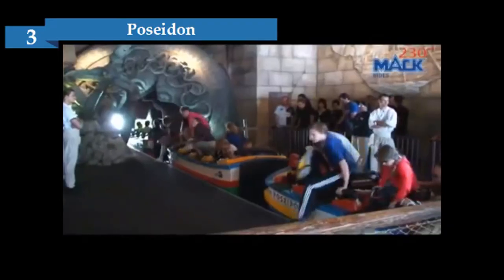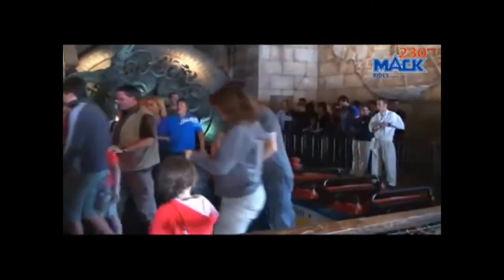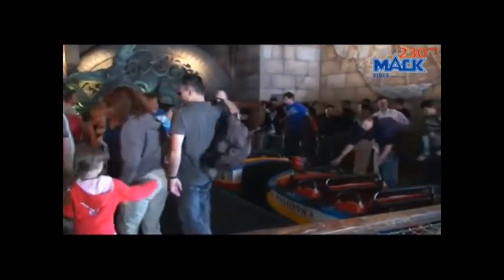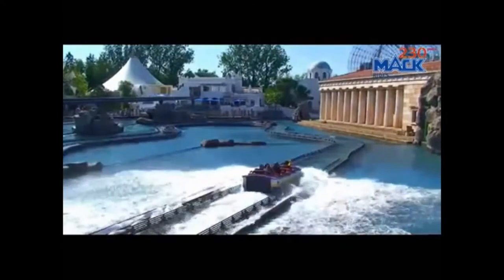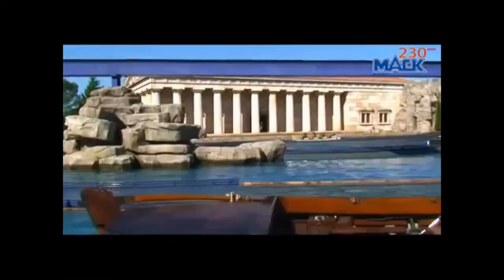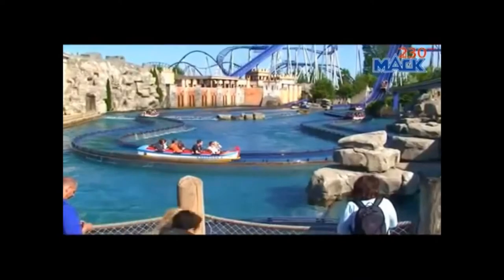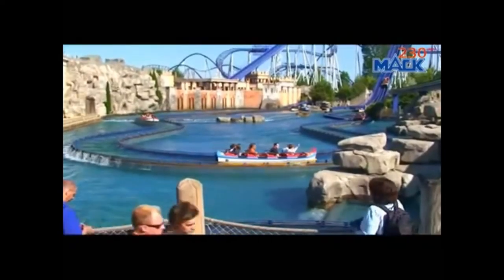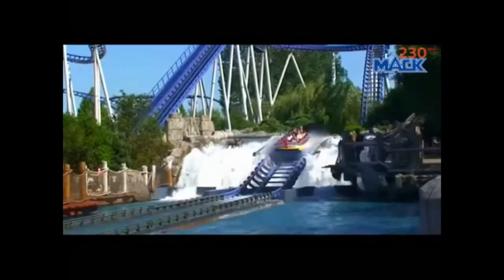Number 3 is Poseidon. A theme park about Europe is not complete without a ride about Greek mythology. The exquisitely themed queue line takes you past the stories of the Iliad and Odyssey. You embark your boat in a temple dedicated to Poseidon. Soon the calm boat trip turns into a roller coaster which ends in two big splashes. Even bystanders that are on the wrong spot can get very wet on this one.